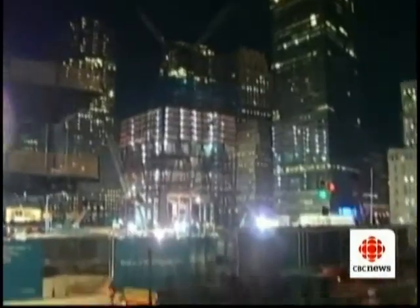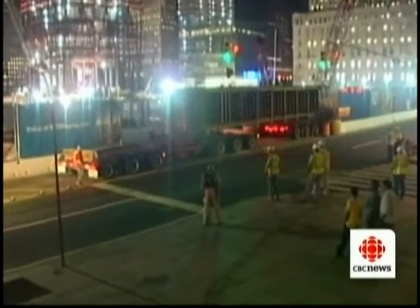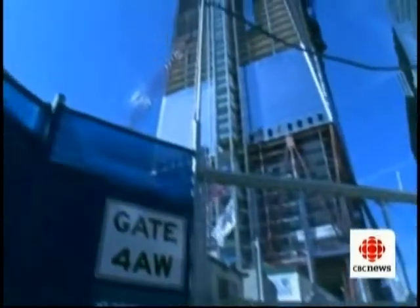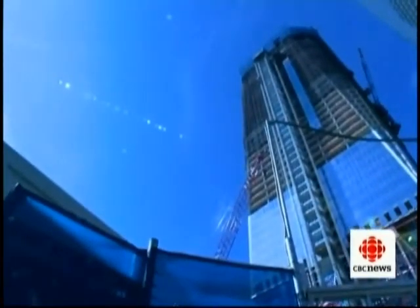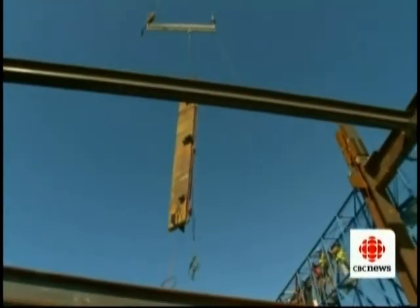The steel itself is forged in Quebec, then trucked down to New York and pieced into what's becoming a 104-story behemoth — the same height as the former World Trade Center and the most expensive skyscraper ever built, at more than $3 billion.